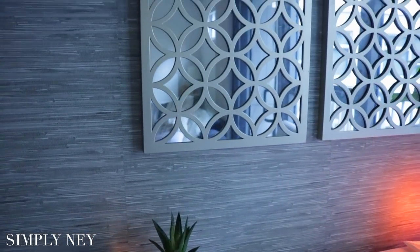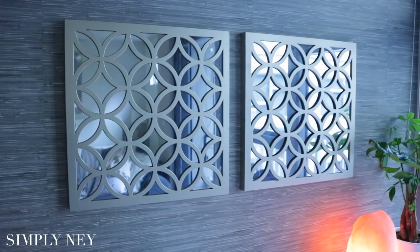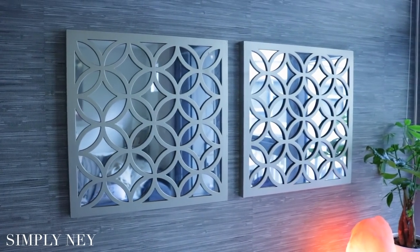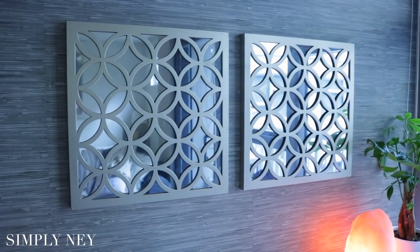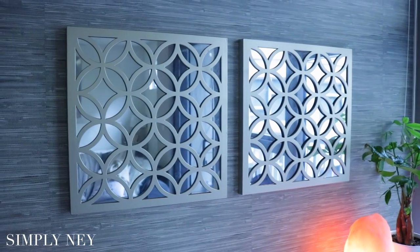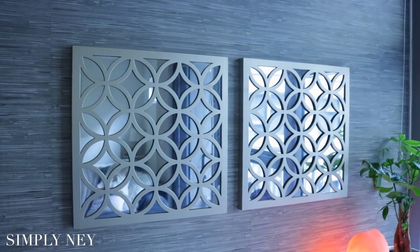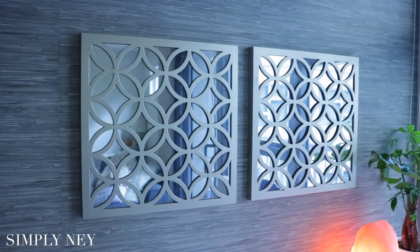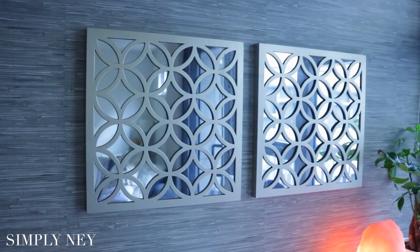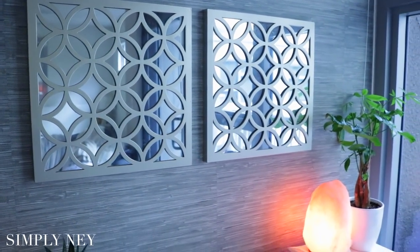Up here on the wall, I have these two mirror art pieces. I got these from Kirkland's a while back — I highly doubt they still have them, but Kirkland's is a really great inexpensive place to buy decor pieces. I'll leave the website down below. I got these for about $15 to $20 each. Having a mirror piece kind of makes the illusion that you're not just looking at a wall and makes the space feel a little bit bigger.